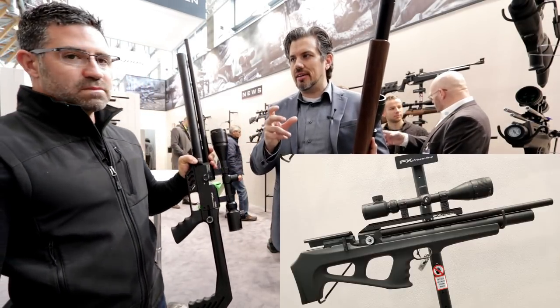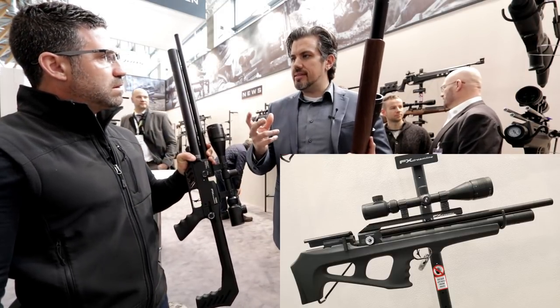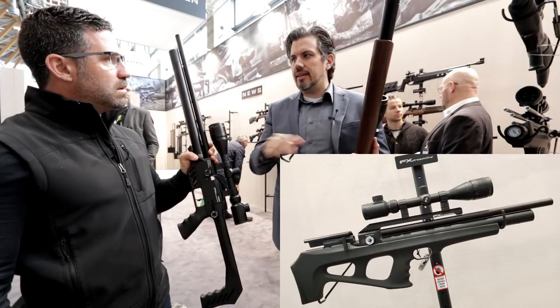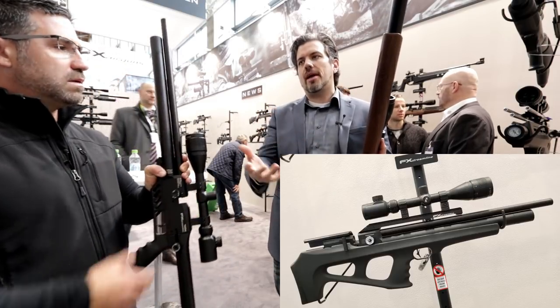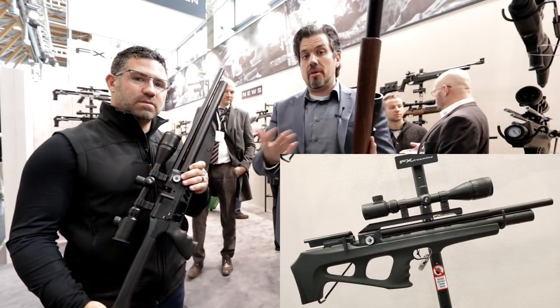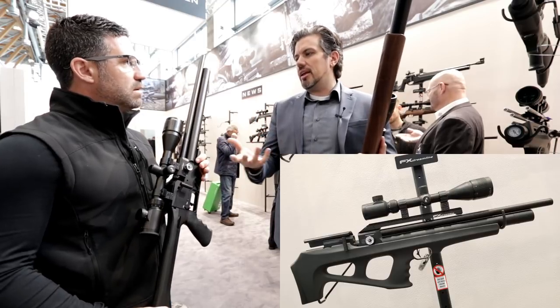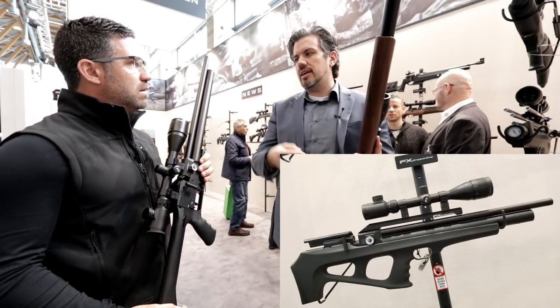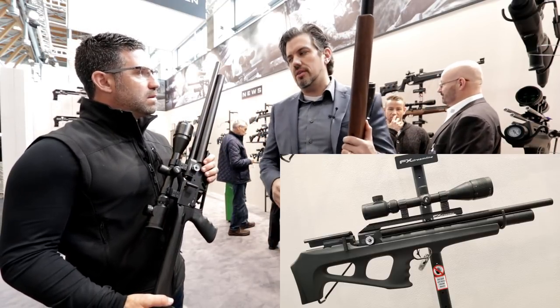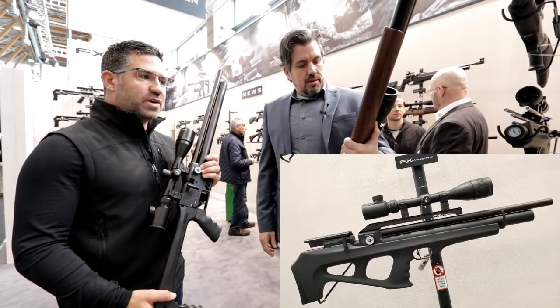If Fredrik wakes up tomorrow and knows a better way to build a regulator, it's going to be done — not 'we'll introduce this a year from now.' They make inline changes ensuring that even people with older guns can be upgraded, like the recent Impact where you can buy the barrel and get Impact X. It's always done with the original owner in mind so they can make upgrades.